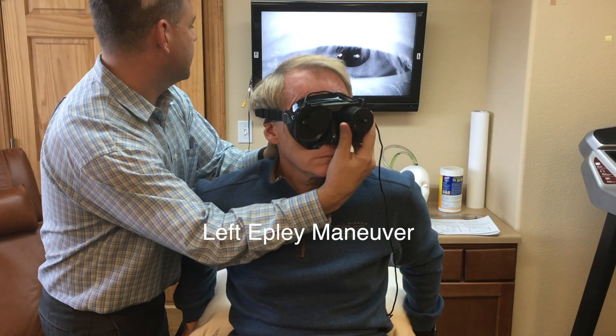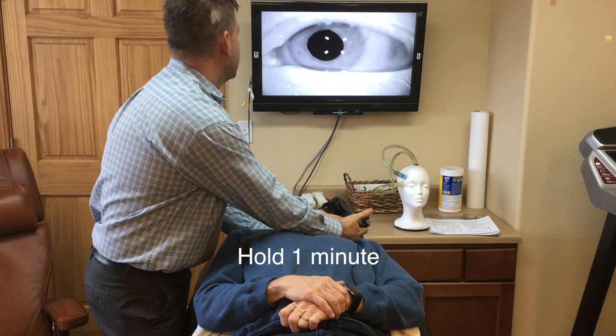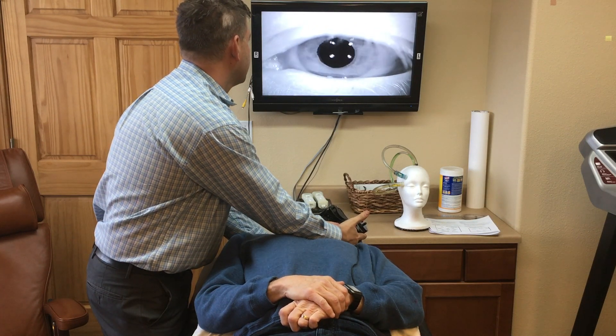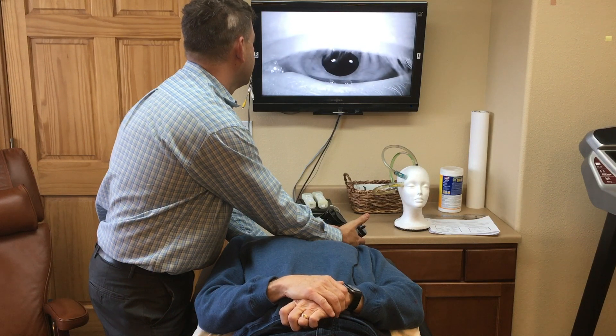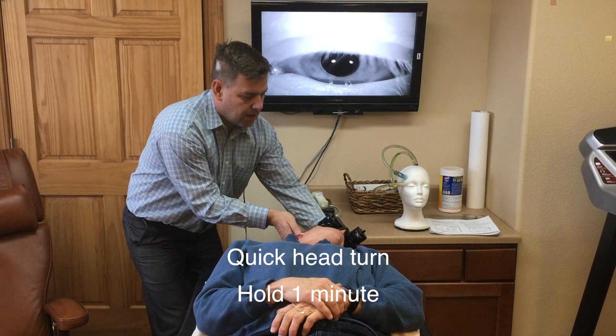Eye open — quick, quick, good. Keep the eye open for me. You're getting the dizziness. Wow, it's just as bad as last time. We're going to do a quick head turn to the right. Ready? One, two, three.